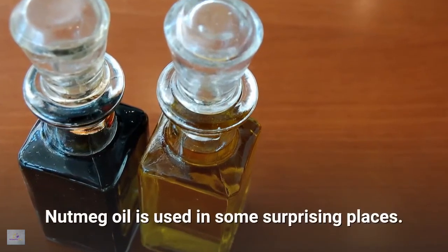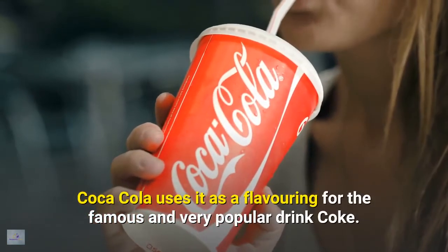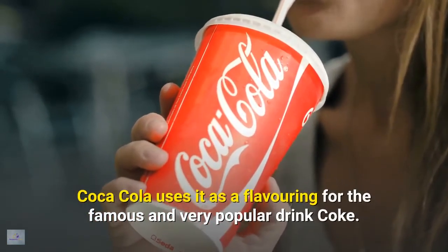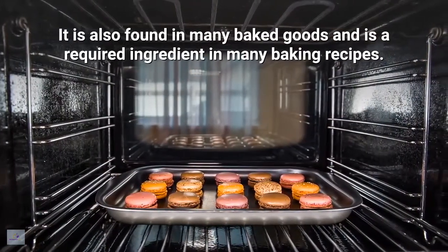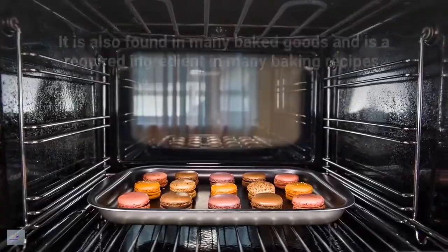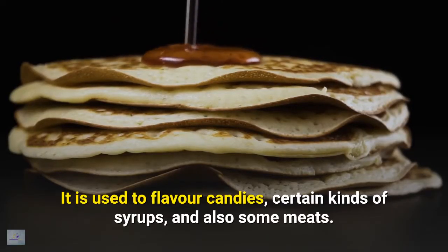Nutmeg oil is used in some surprising places. Coca-Cola uses it as a flavoring for the famous and very popular drink Coke. It is also found in many baked goods and is a required ingredient in many baking recipes. It is used to flavor candies, certain kinds of syrups, and also some meats.